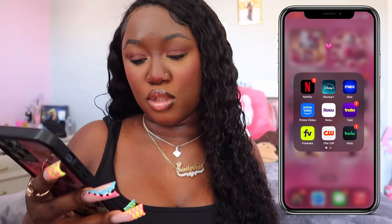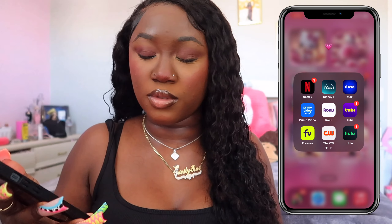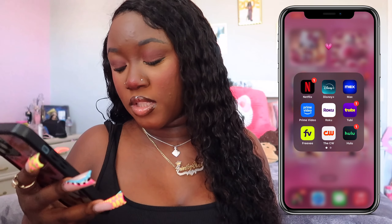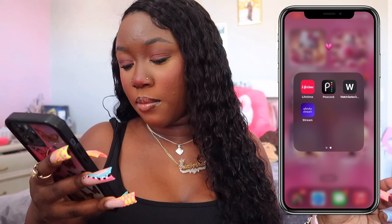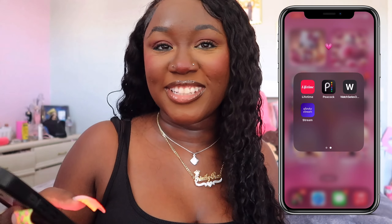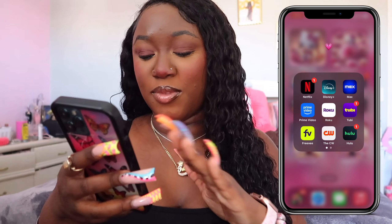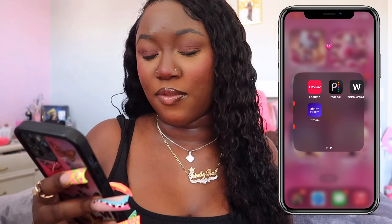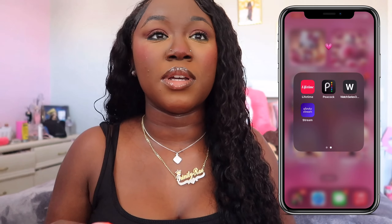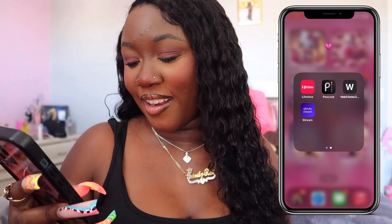Next is my entertainment. I just have Netflix, Disney Plus, Max, Prime Video, Roku — because I have a Roku TV — The Freebie, the CW, Hulu, Lifetime, Peacock, my little bootleg website, and then Xfinity Stream because that's my cable. I use all these apps — if I'm not watching stuff on my iPad or my MacBook, I will be watching them on my phone if it's more portable. So I gotta have those.